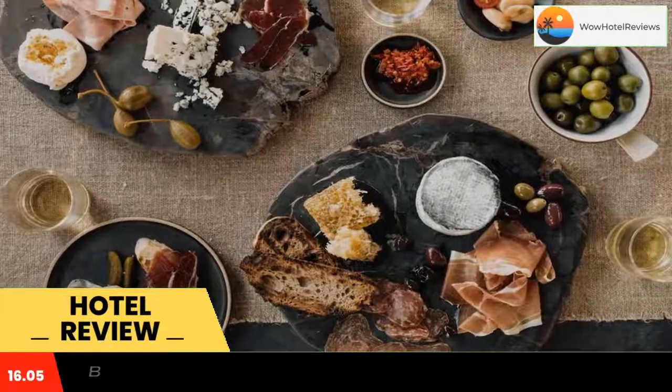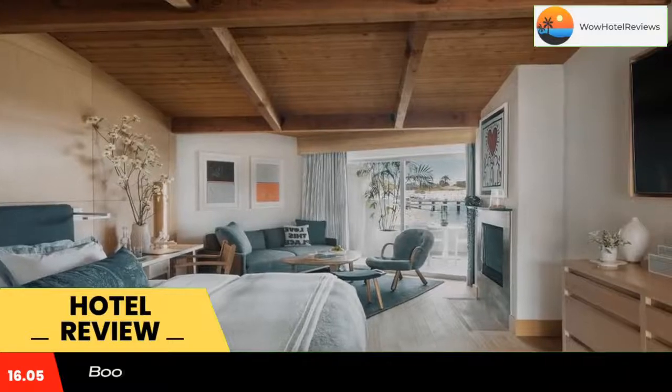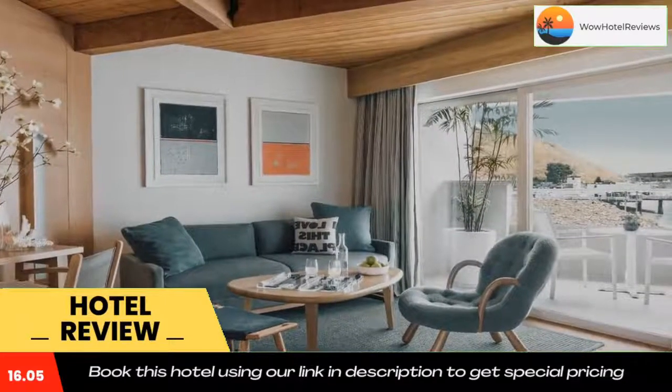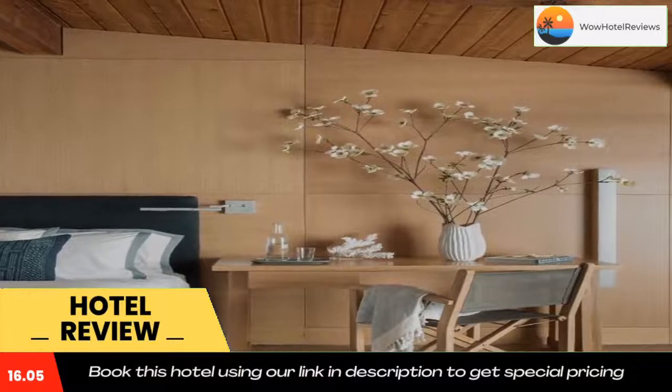Malibu Beach Inn guests have direct access to the private beach. Veronica's Skin and Body Care Spa offers a menu of exotic massages and treatments that can also be performed in guests' rooms.